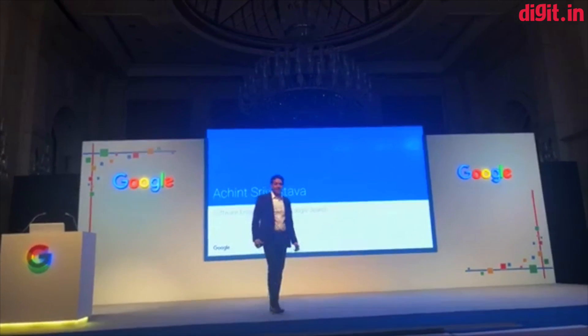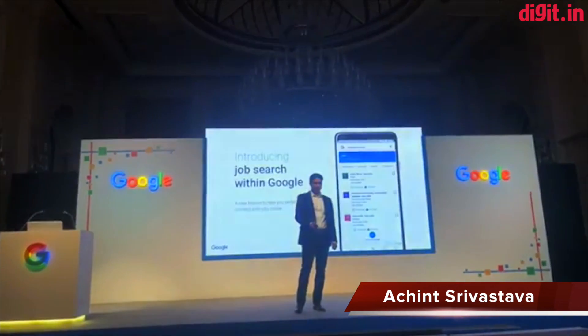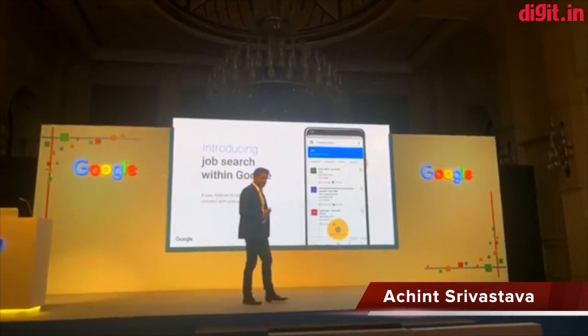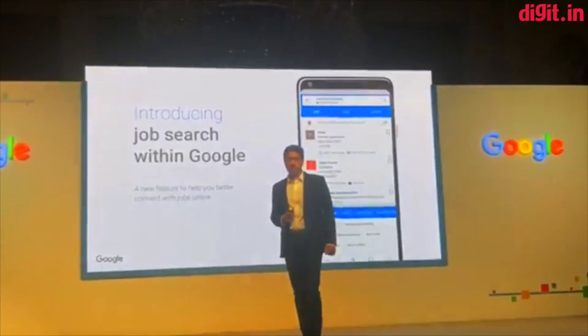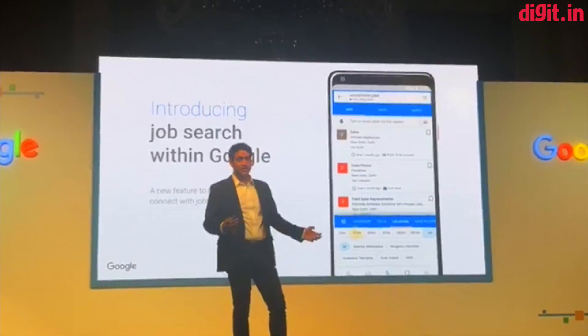It's wonderful to be here, and it's an honor to unveil our brand new Google search experience: job search within Google. After its successful launch in the U.S. last year, as Rajiv mentioned, we are super excited to bring this to India's users.